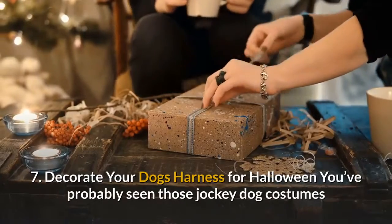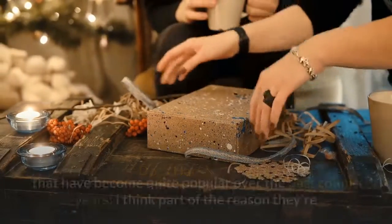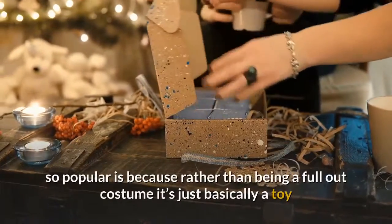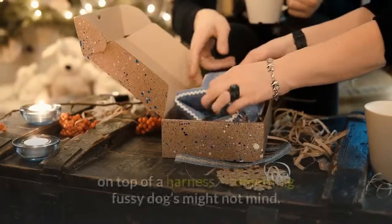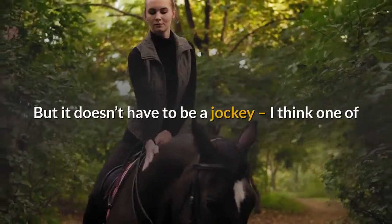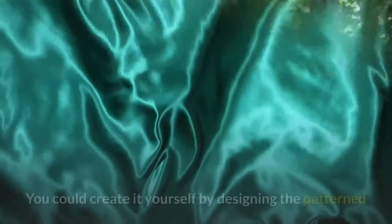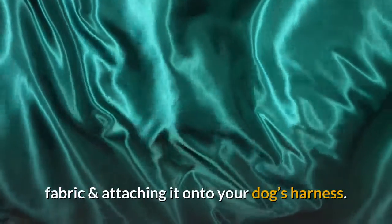7. Decorate your dog's harness for Halloween. You've probably seen those jockey dog costumes that have become quite popular over the past couple years. I think part of the reason they're so popular is because rather than being a full costume, it's basically just a toy on top of a harness — something fussy dogs might not mind. But it doesn't have to be a jockey. One of the cutest ideas I've seen is a simple ladybug, created by designing patterned fabric and attaching it onto your dog's harness.